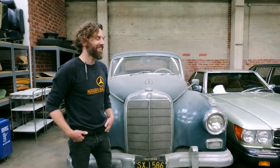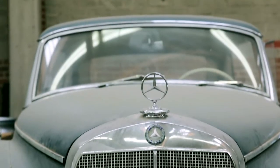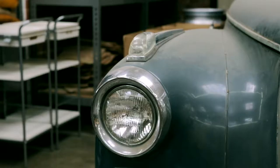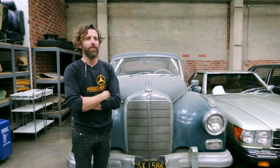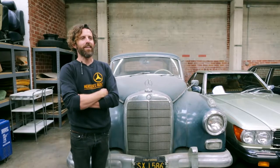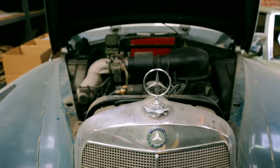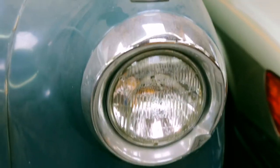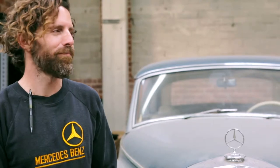This is a 1962 300d Adenauer. It's one of only 45 made in 1962, so it's the rarest Mercedes we've ever had here. The original owner — well, the second owner — bought it in 1964, and his son reached out to me and said his dad had this car under a cover in the garage for almost 40 years. They were not a pedestrian car in any way — they were made for presidents.